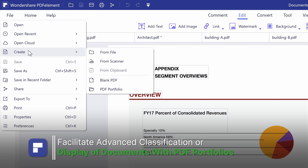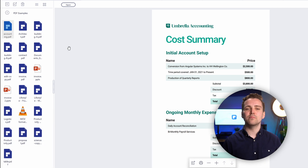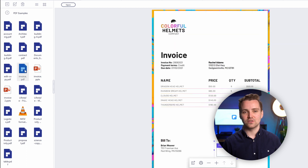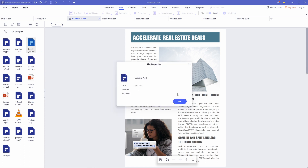6. Facilitate advanced classification or display of documents with PDF portfolios. For example, you could compile documents, determine which are privileged, categorize documents, or perform any actions for any other purpose. Right-click on any thumbnail and select portfolio properties to view and select the data to display about each document, as well as the order in which the information will be shown.